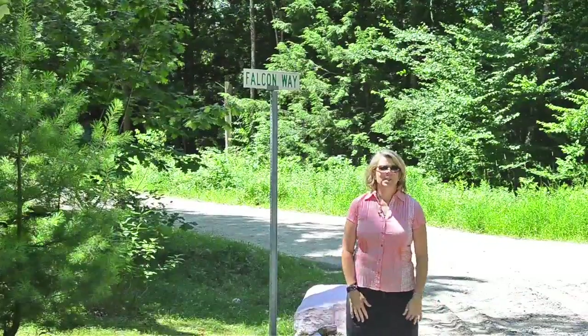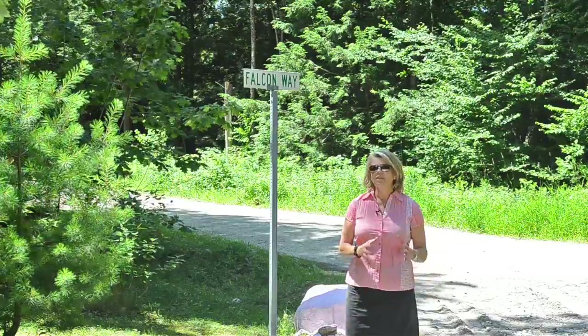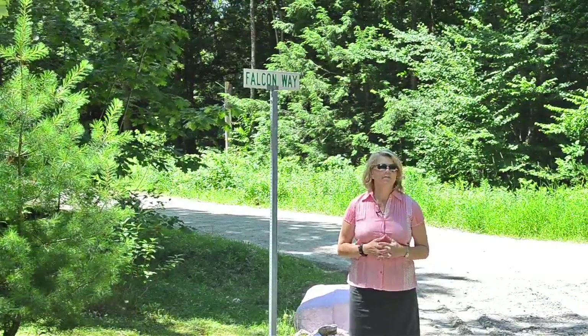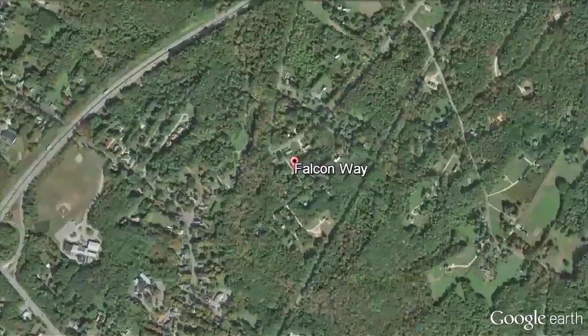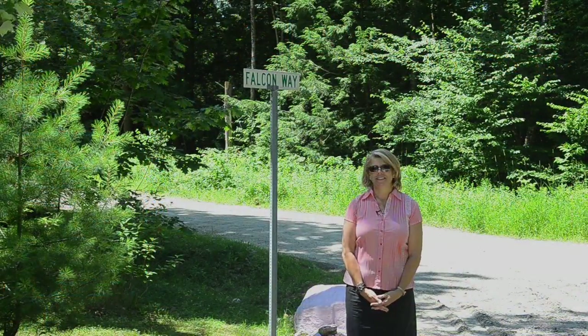Thank you for joining me today for a quick tour of this property, which happens to be one of the last buildable parcels of this size within Freeport Village. Located less than one mile from the business district, as you can see in this map, the potential is significant. For more information including disclosures, deed, photos, and of course a survey, visit our website MaineHomeConnection.com. Until next time, I'm Laura Sosnowski.